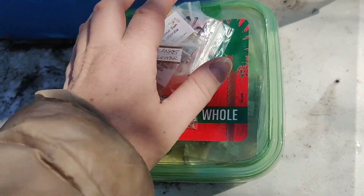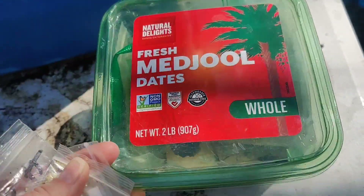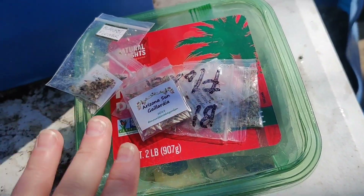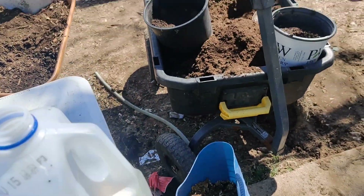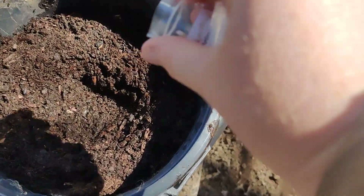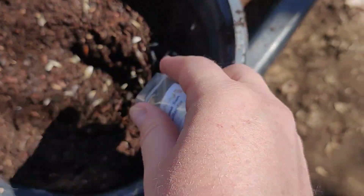I just brought a whole bunch of seeds out - they're in a container where they can't get wet. All of these are blanket flower, so I'm going to start out with blanket flower in those four pots: one, two, three, four. We're going to sprinkle in the blanket flower.